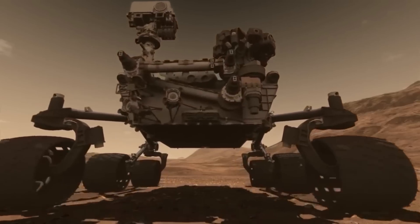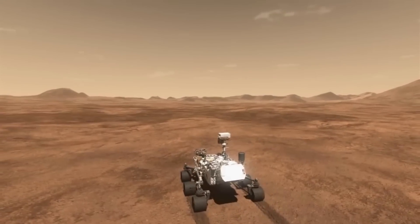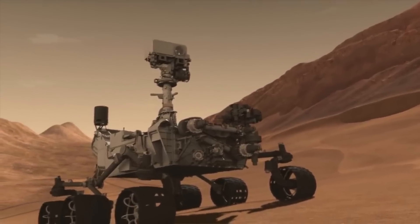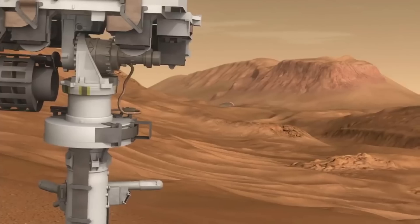Formerly dubbed by Hecht and his team as the "Last Hurrah," MOXIE completed its 15th run on Mars since first taking in the Martian atmosphere within Jezero Crater back in 2021. The challenge all along, Hecht added, has been to find ways to operate on Mars more efficiently by cranking out a higher yield of oxygen.